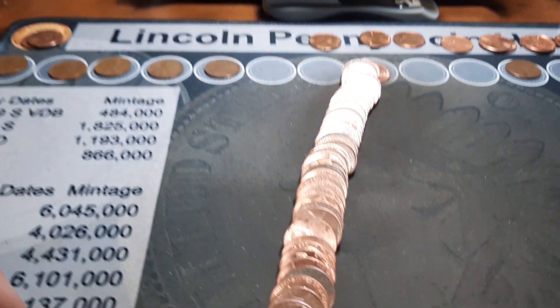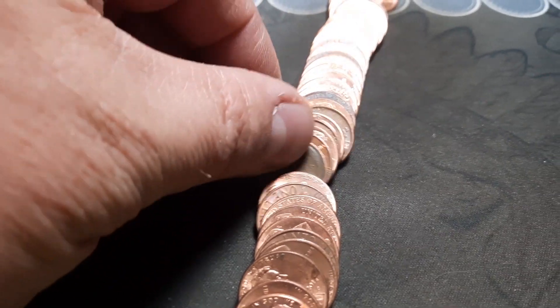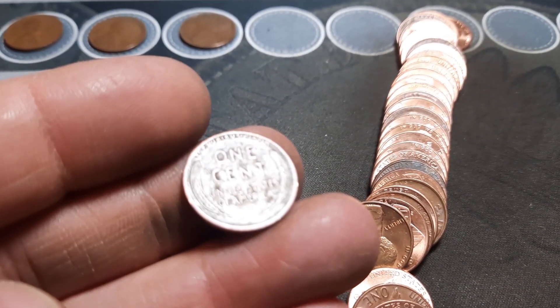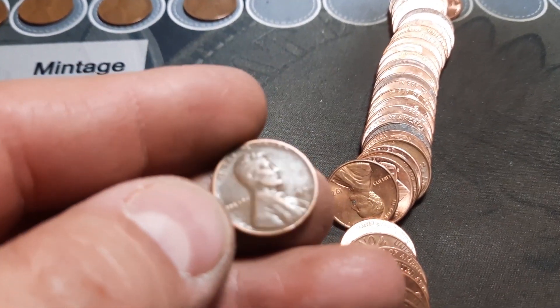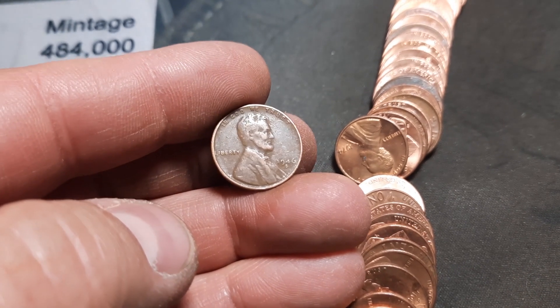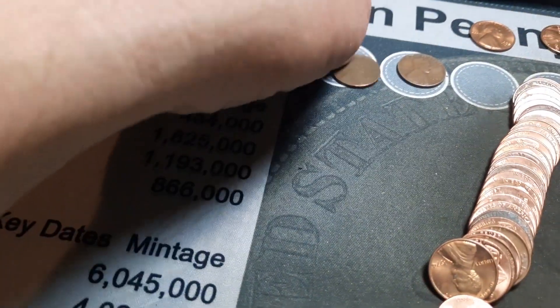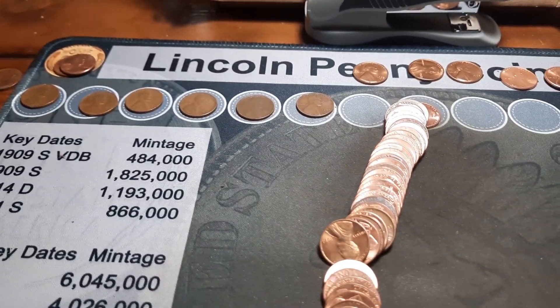Roll 19, wheat penny number 12, number six of this box. It looks a little older. We have a 1944 — I believe that's a D — no, it is a 46S. I was wrong all the way around! That mint mark — I'll take that. Not sure we have a 46S, so that will be awesome if we can add that to the book.